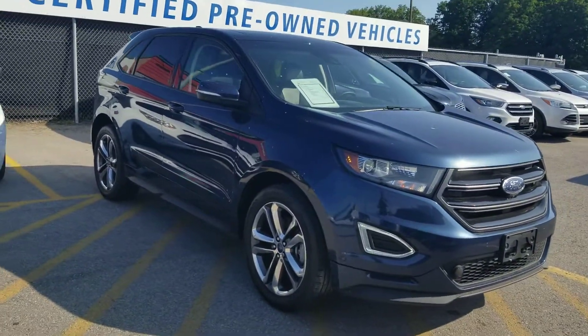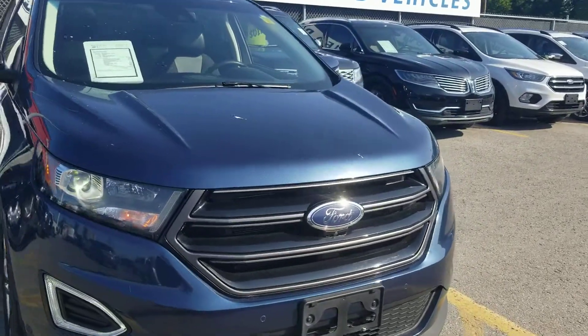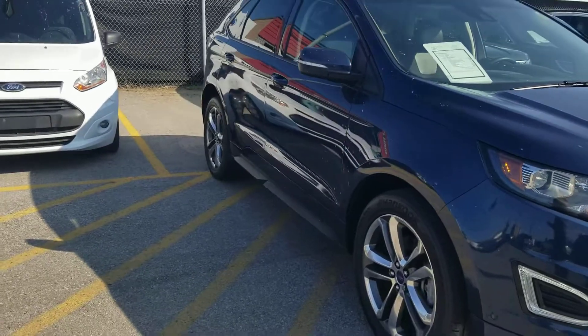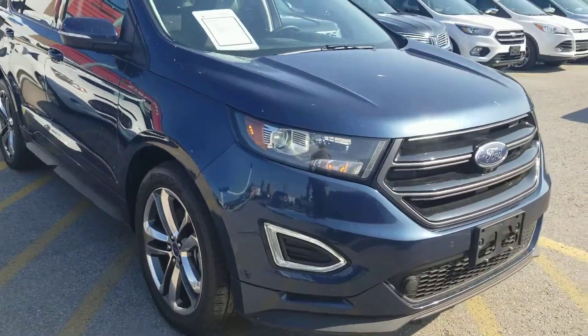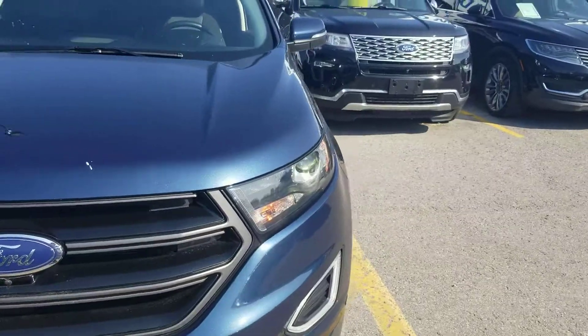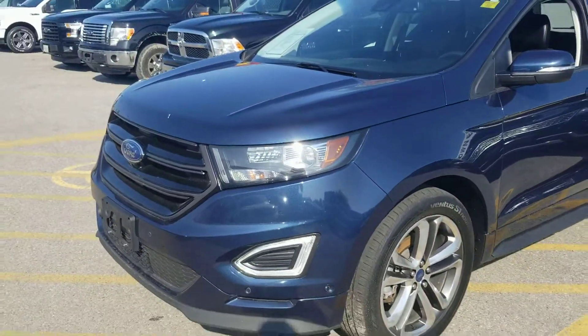I did take a look at the Carfax report — it is a one owner, though there was some damage reported on the right-hand side which has now been repaired. The damage was estimated at four thousand five hundred and twenty-five dollars. Keep in mind with cars like this that are higher in trim and a little more luxury, repair costs do climb up in terms of parts and labor.